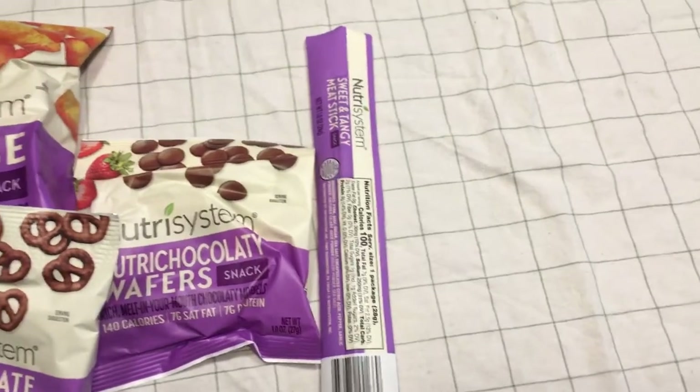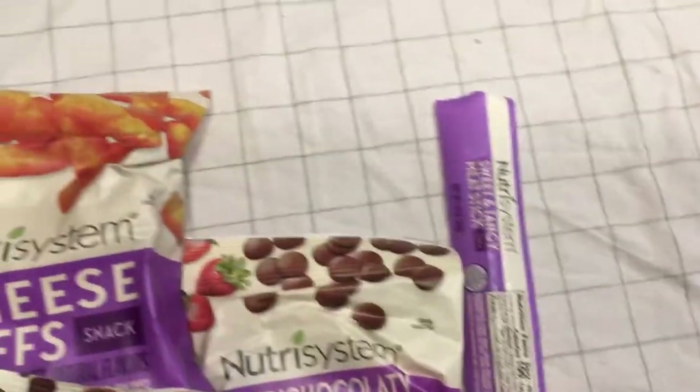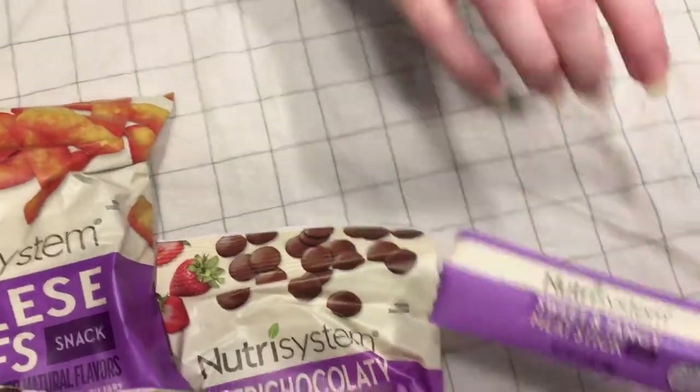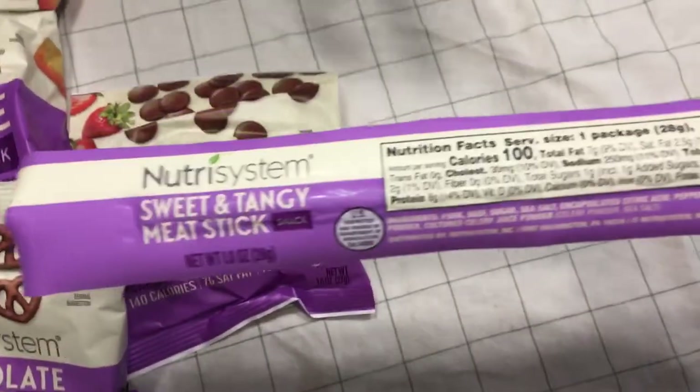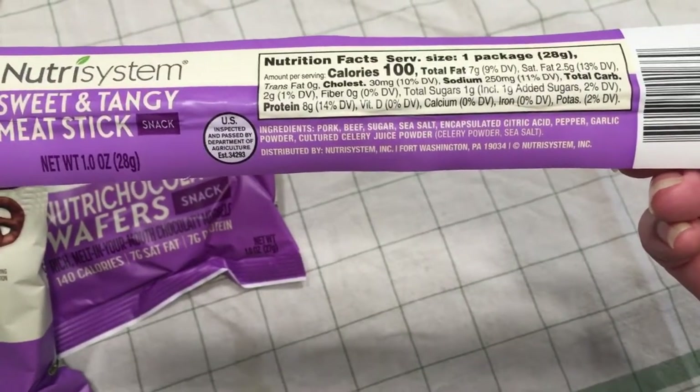It has like plants and natural seasonings and other things in it. This one's pork and beef — the other one was turkey.